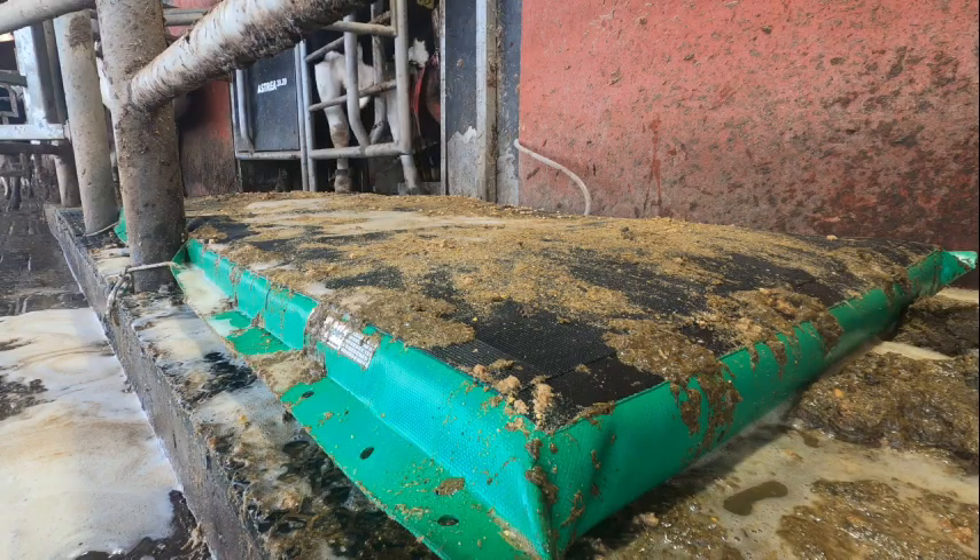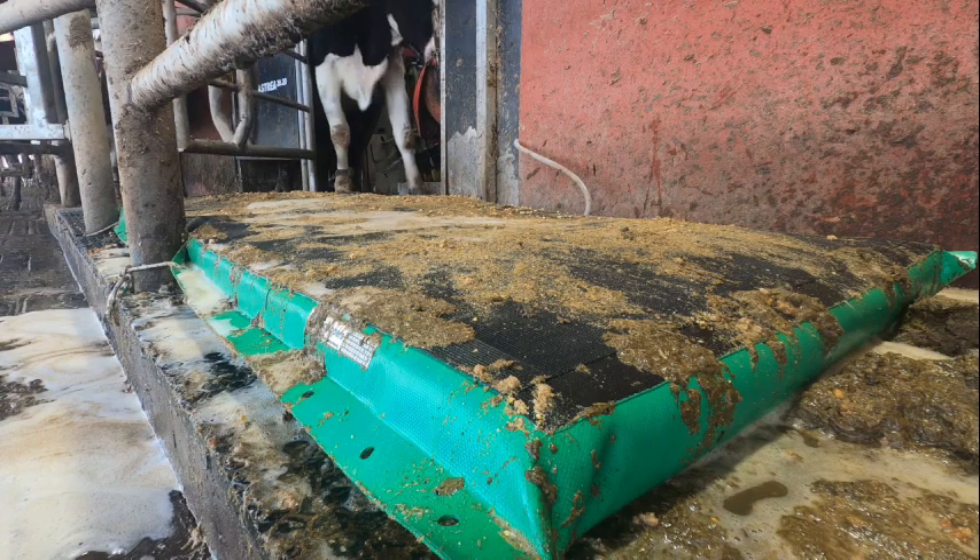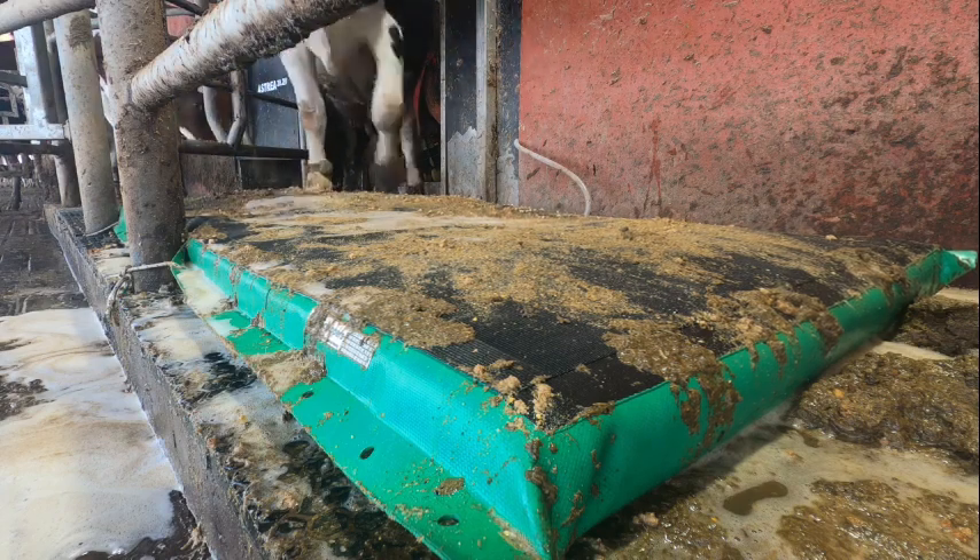A dairy farmer knows what the mat will look like after cows have gone over it all day — but the mat is still using clean product to treat each cow.